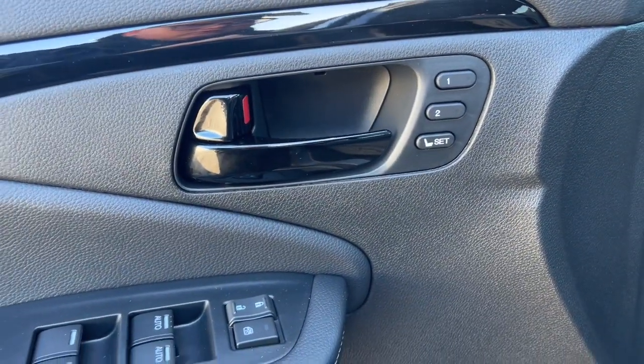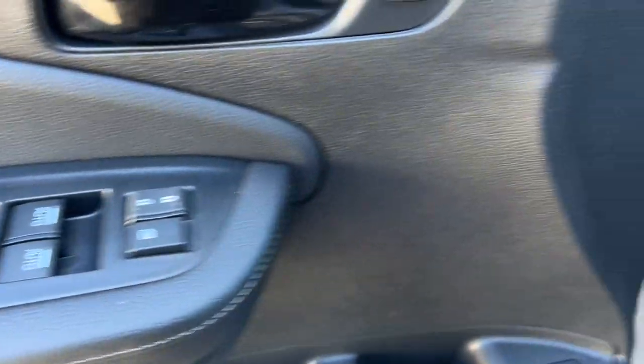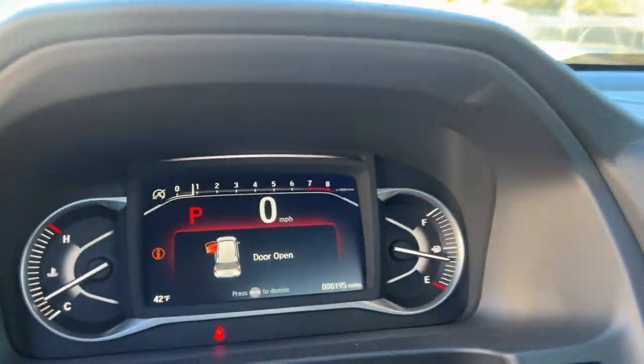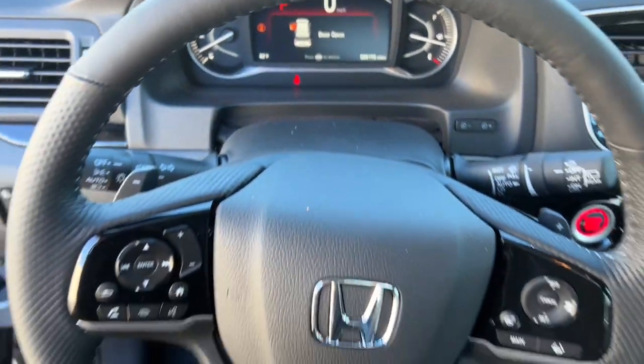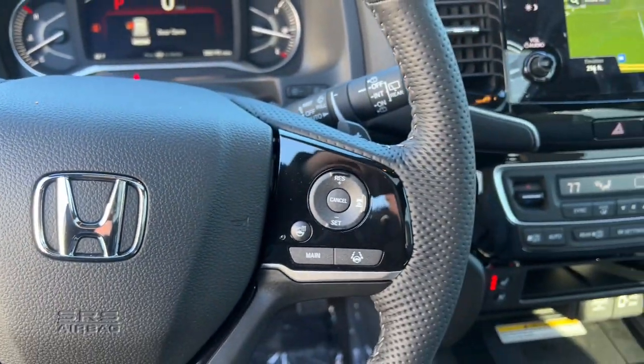These are just some of the great options this vehicle comes with: navigation system, keyless entry, sunroof and moonroof, lane-keeping assist, heated mirrors, premium sound system, satellite radio, power lift gate, power passenger seat, and fog lamps.